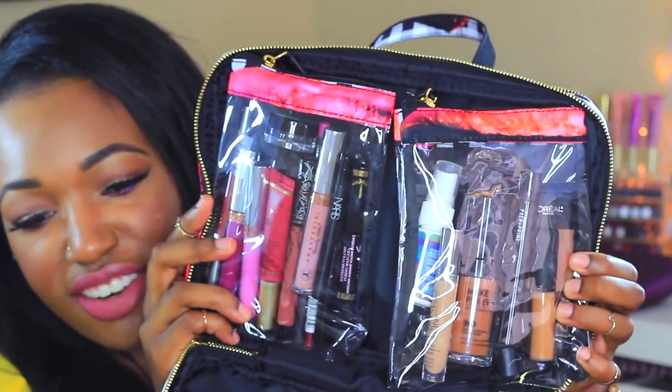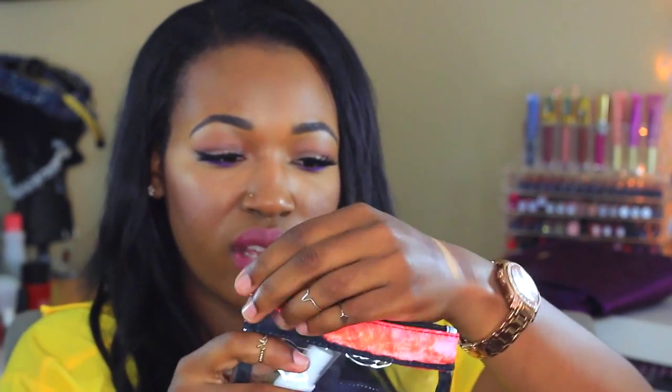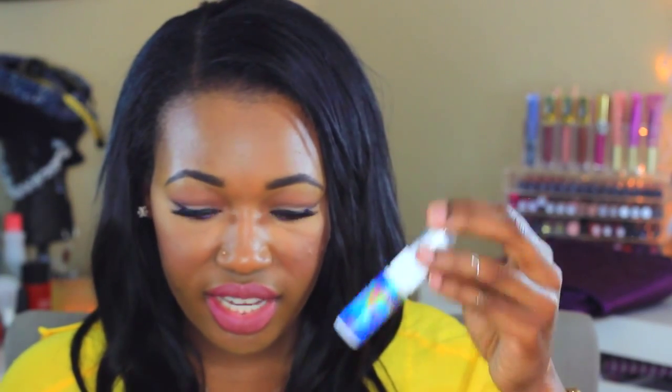This first removable velcro pouch is pretty much my foundations and concealers. I have my L'Oreal Infallible Pro Matte 24-Hour Foundation in Cocoa, my Makeup Forever HD Foundation in 178, my Urban Decay De-Slick Setting Spray, Urban Decay Naked Skin Concealer in Medium Dark Neutral, and my Makeup Forever Step 1 Skin Equalizer mattifying primer.